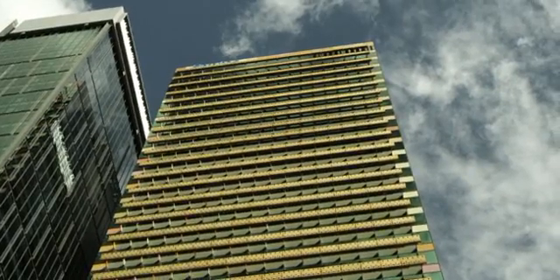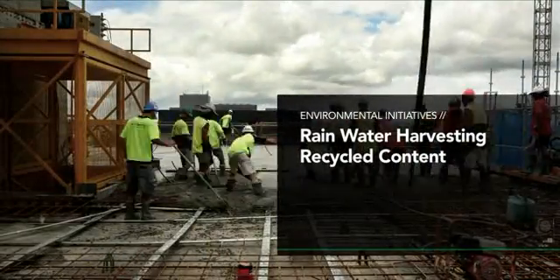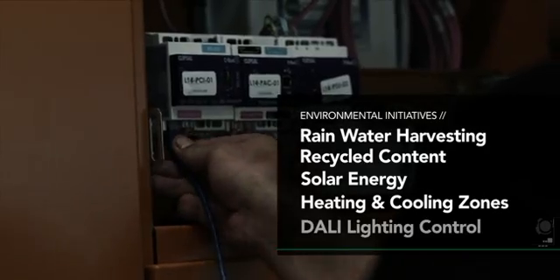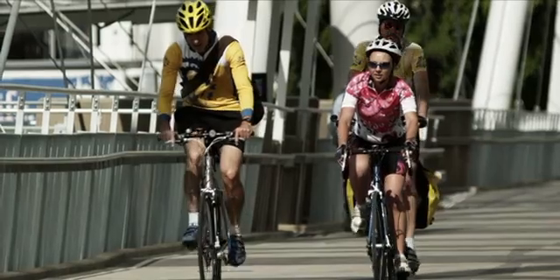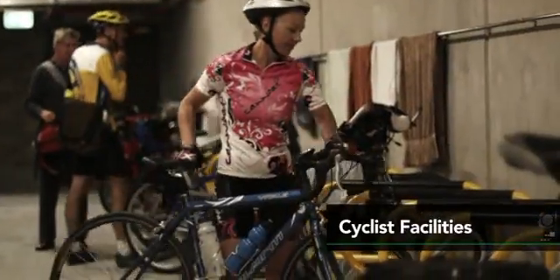Other environmental initiatives include rainwater harvesting, recycled content in concrete and steel, solar energy, heating and cooling zones, and DALI lighting control. The building also encourages alternative transport for its occupants through generous cyclist facilities, including 295 basement bike spaces, locker rooms and showers.